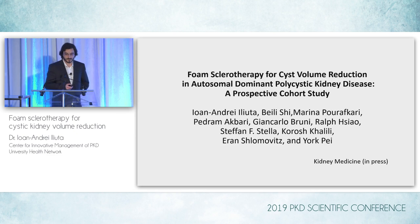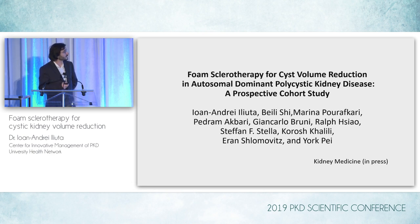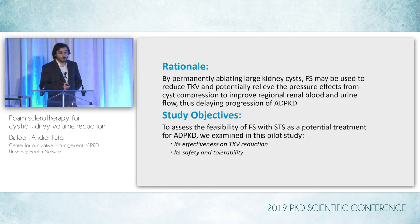The findings of our clinical pilot study have recently been accepted for publication in Kidney Medicine. That paper is in press and will hopefully be published later this year. Our rationale was that by permanently ablating large kidney cysts, foam sclerotherapy could be used to reduce TKV and also potentially relieve the pressure effects from cyst compression to improve regional renal blood and urine flow — the end goal being to delay progression of ADPKD. We wanted to look at its effectiveness on TKV reduction, but also safety and tolerability.